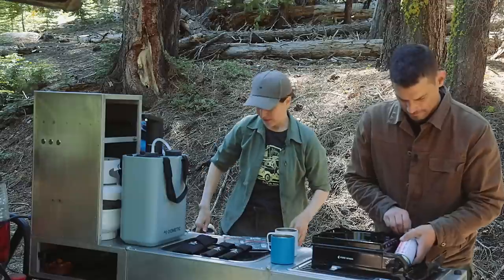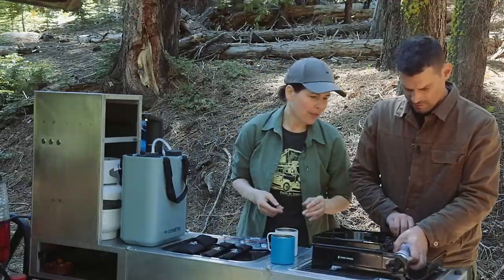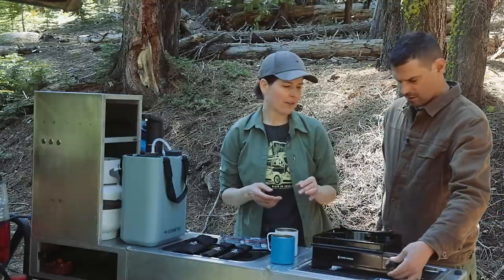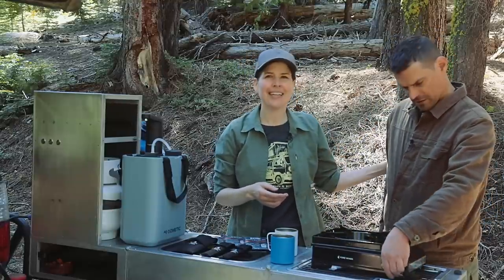I love those little butane canisters. I'm going to be cooking up a meal on this — doing a little Father's Day breakfast. Happy Father's Day! I should have said that immediately.